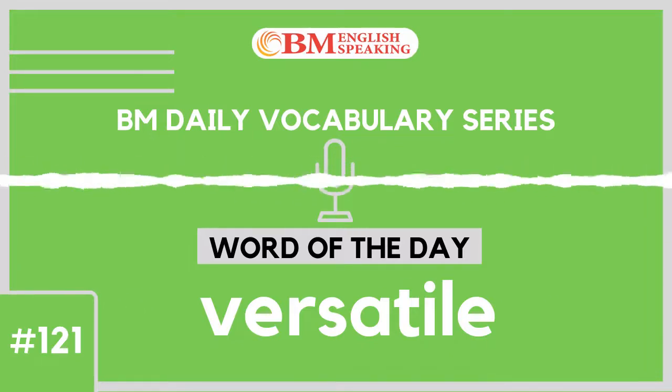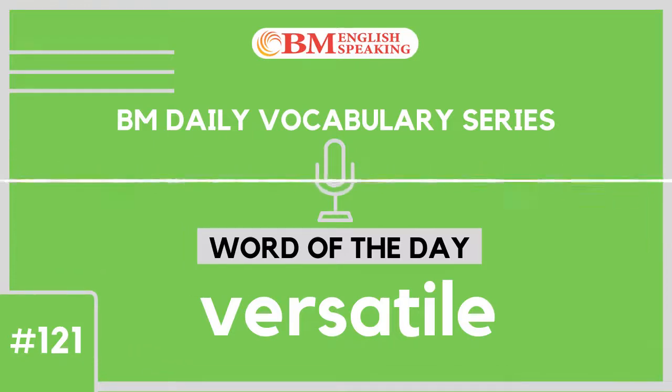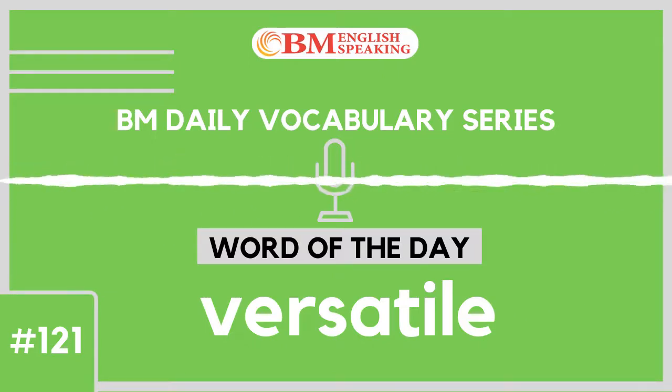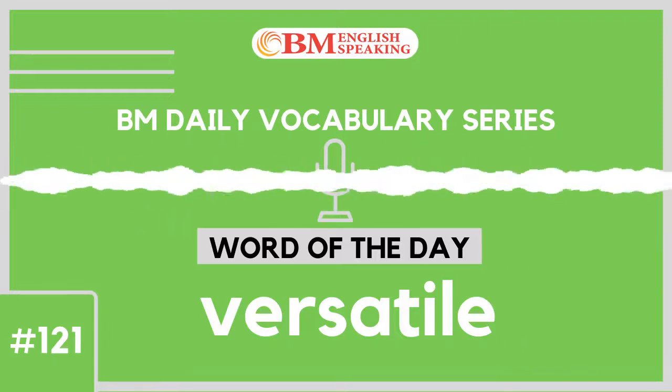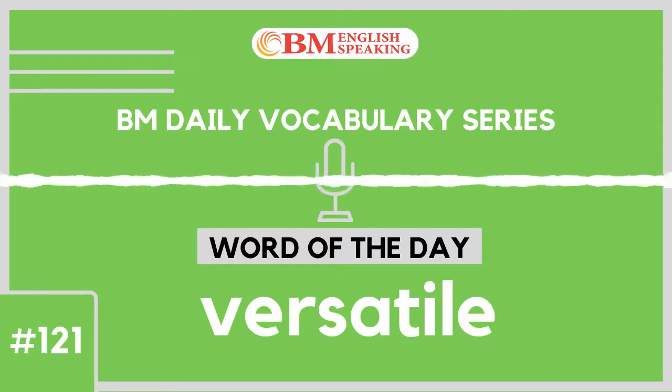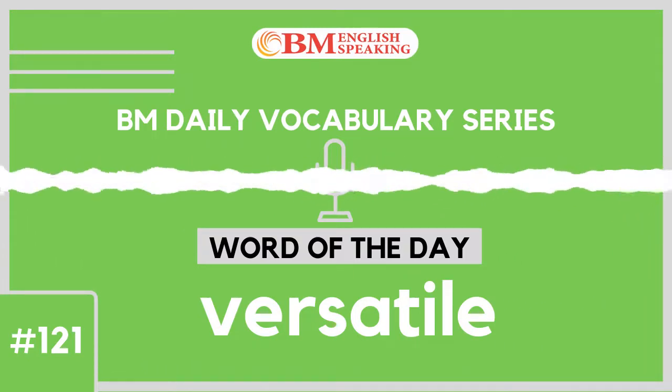Today, we learnt the word versatile which means to be able to do multiple things efficiently, to be able to adjust to multiple conditions, something that can be used for different purposes or having multiple skills. Can you frame 3 sentences with versatile and type in the comments box? We are waiting!